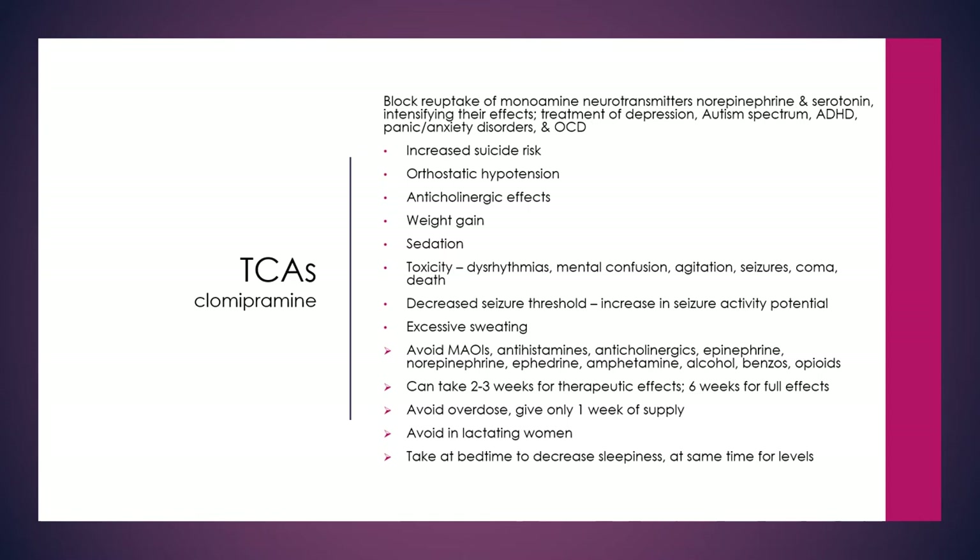Tricyclic antidepressants, covered in neuro part 2, can also be used to treat autism, ADHD, panic and anxiety disorders, and OCD. Watch for increased suicide risk, sedation, and anticholinergic effects. Do not give these to clients with seizures as they lower the seizure threshold. It can take six weeks for full effects. Only provide one week's supply due to overdose risk, and taking them at bedtime can reduce daytime sleepiness.